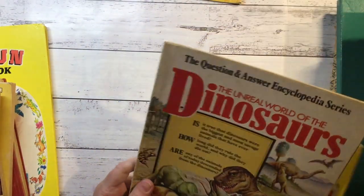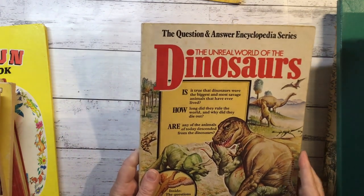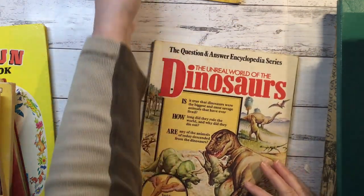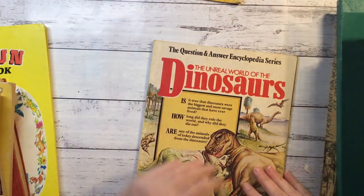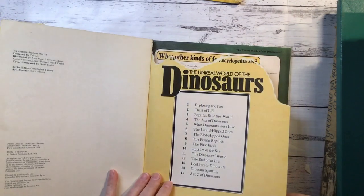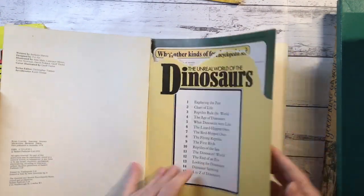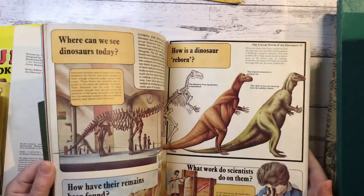Another dinosaur one - Question and Answer Psychopedia series, The Unreal World of Dinosaurs. This one is 1978. Cool pictures.